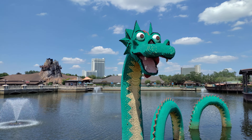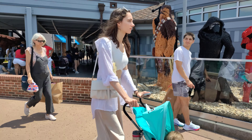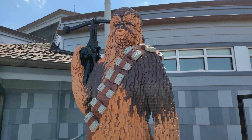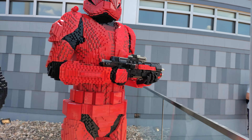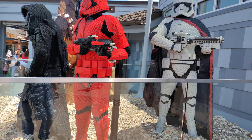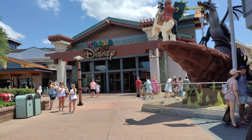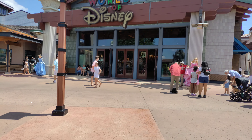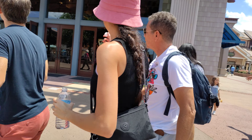They've got Olaf from Frozen hanging out, and of course our little dragon friend over here — it's just amazing how they did this protruding from the water. We always have to stop and say hi to this dragon. And we have some Star Wars that we always have to stop and see also. Normally they tell you how many Lego pieces there are and how long it took, but I don't see it on this display.